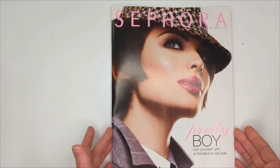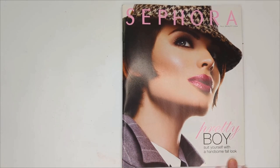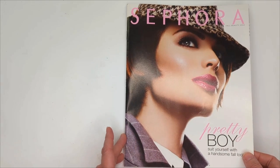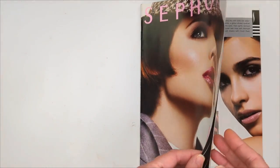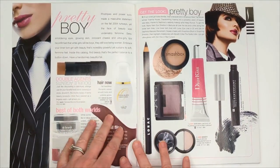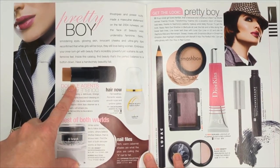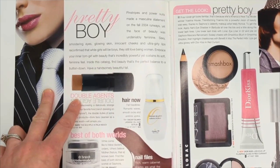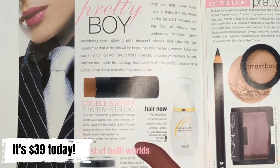This is the Sephora fall beauty catalog from 2004 and the theme of this catalog was 'pretty boy.' It says 'suit yourself with a handsome fall look.' I actually started working at Sephora in 2004, so this is definitely going to bring back a lot of memories. So let's flip open to the first page. We have the NARS Multiple in Palm Beach. These actually still do exist. I don't know if this particular color is still around, but NARS definitely still makes the multiple and it was $35 then.